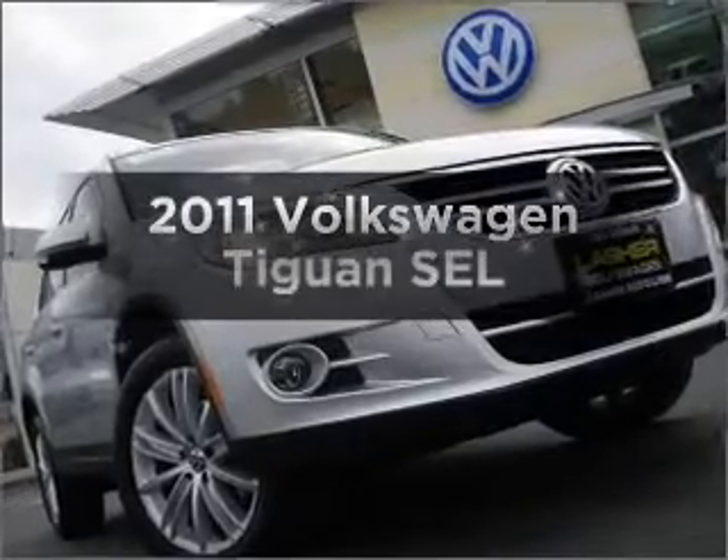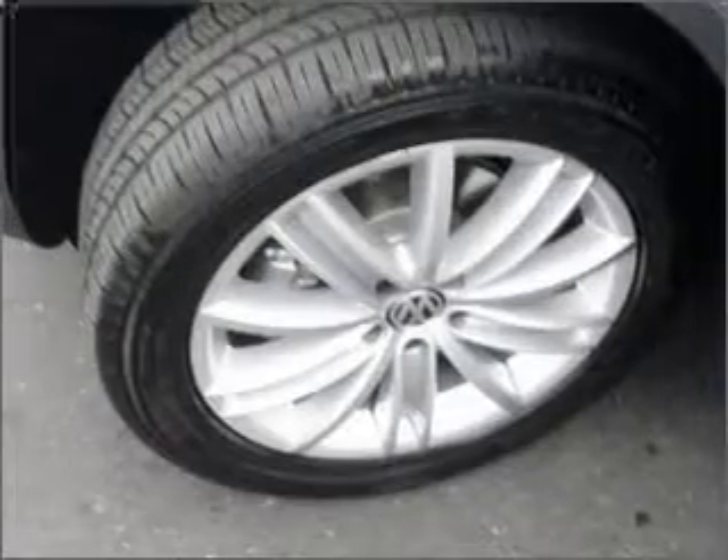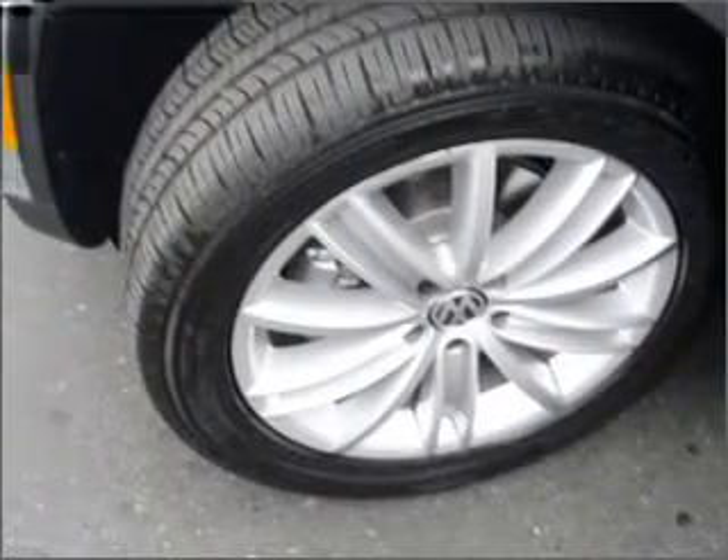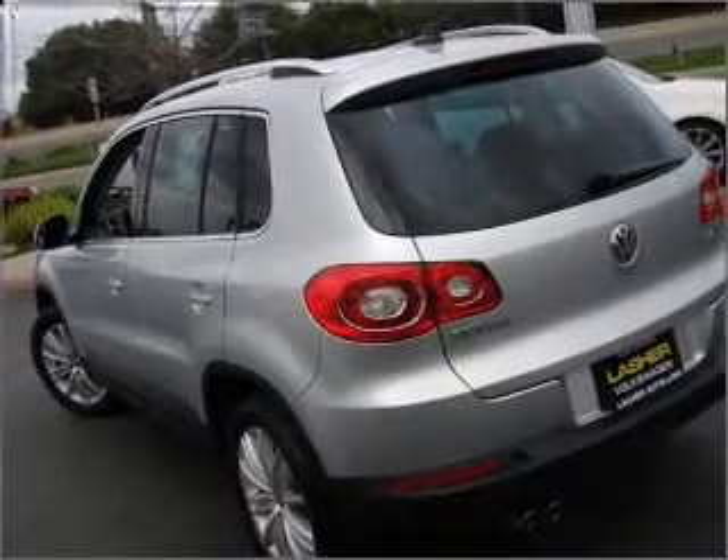Presenting the 2011 Volkswagen Tiguan, travel the roads in style and comfort in this great vehicle. With an efficient 4 cylinder engine, connected to a smooth shifting 6-speed automatic transmission.